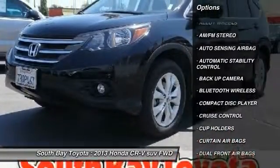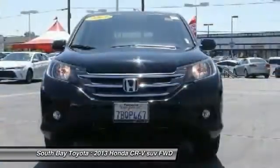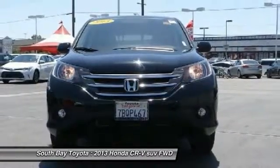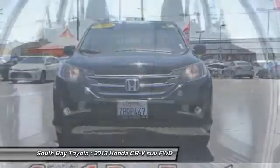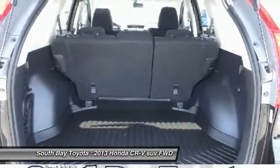Contact South Bay Toyota to schedule a test drive and take this 2013 Honda CR-V home today, or visit our showroom conveniently located at 18416 Southwestern Avenue, Gardena, CA 90248.